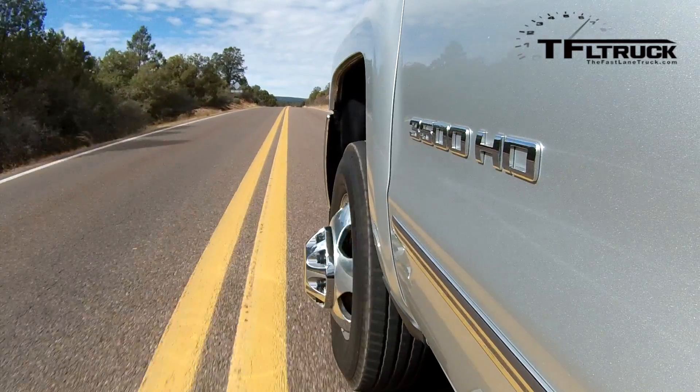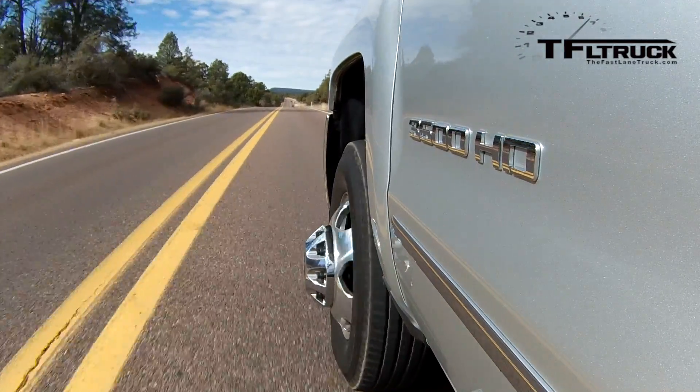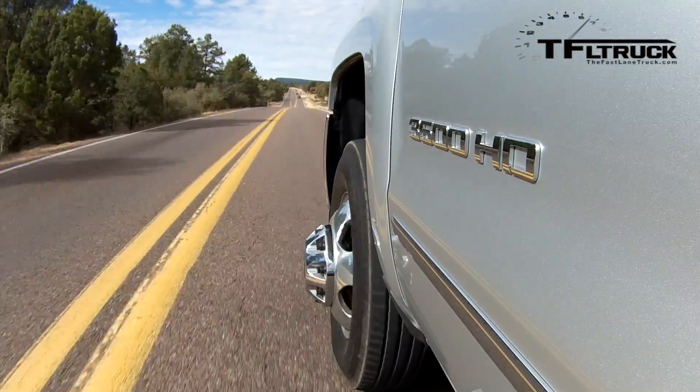Grade shifting controls each gear and keeps you in the optimal torque and braking range coming down a hill — holding you in, say, third gear, then shifting down to second when RPM allows. When Allison first introduced it on GM trucks, you could tap the brake to shift it down, and now all of them do that. It's one way of controlling your truck like a manual transmission. On the new 2500 Chevy, the exhaust brake is so quiet you cannot tell by listening whether it's the exhaust brake or grade shifting. On the Ram, it's loud and obvious, but on the Chevy you have to look at the gear indicator to tell them apart.